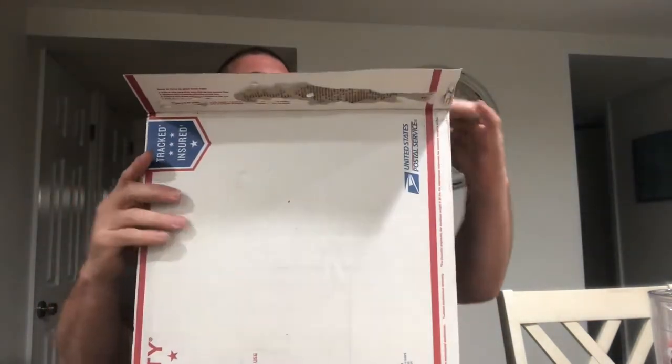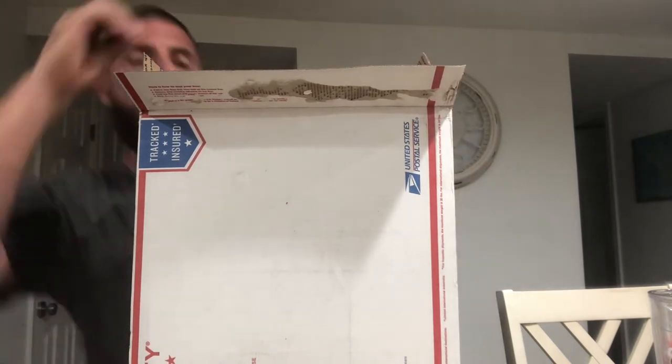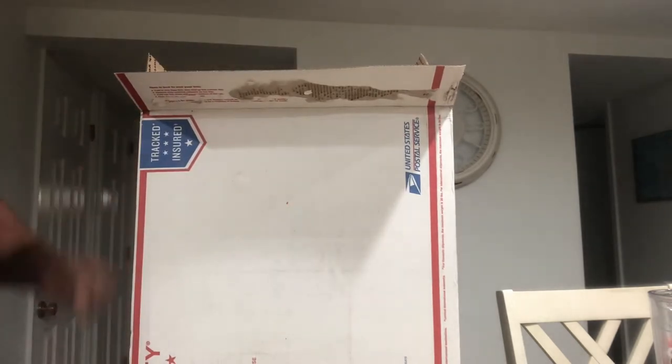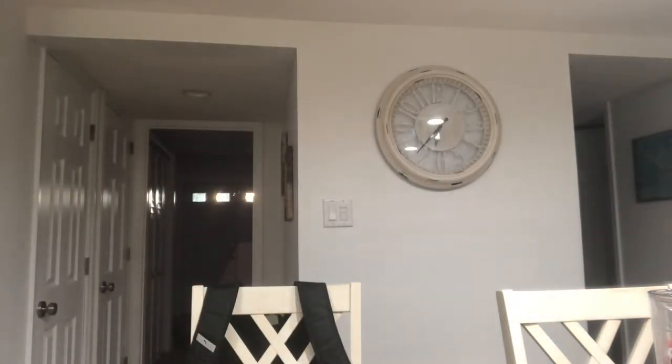Look at this — tons of shredded paper in there. I don't know if that was supposed to be a surprise, but what a mess. It literally got all over the counter. Very nice of this guy. Let me get it in the garbage can — bear with me. Wow, that was a ton of shredded paper.